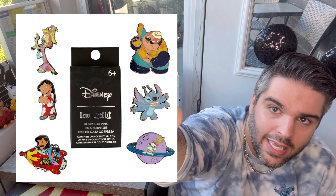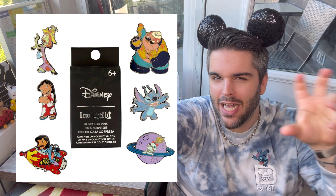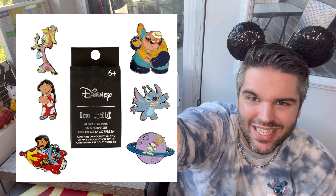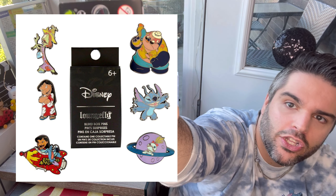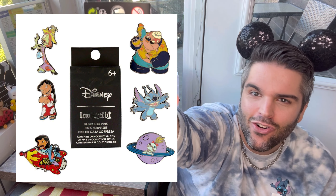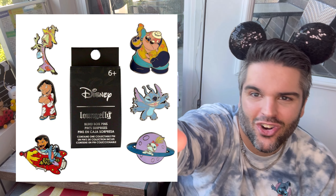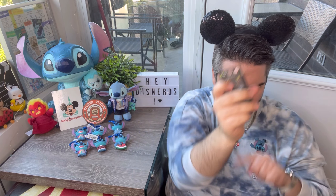These are the six options you can get. You basically have Jumba and Pleakley in their human form — like husband and wife — you have Lilo, Stitch in the 626 experiment form, Scrump on like Saturn, and then the iconic Lilo and Stitch inside the space adventure mechanical ride. We're going to open up one of these — it is one pin per box.